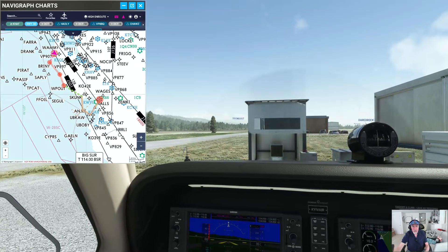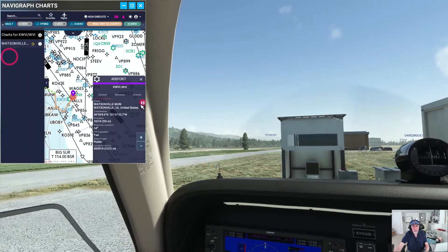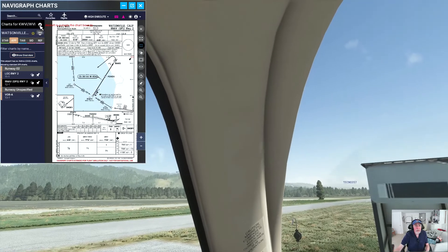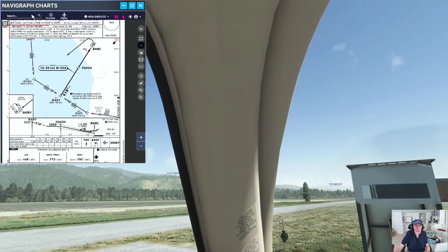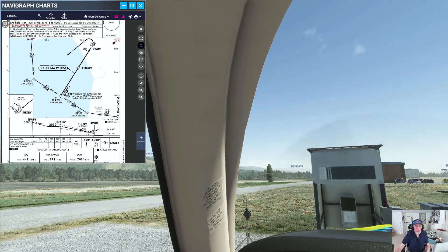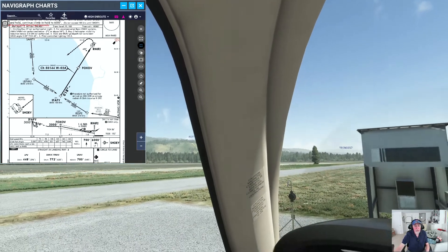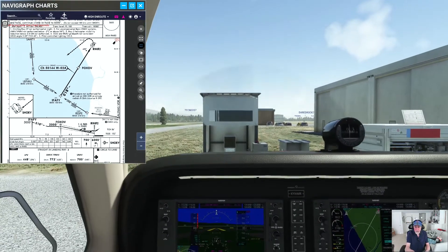So I'm going to bring up the approach chart just so you can see it. This is what they call the approach plate — take a good look at it. From Santa Cruz, fly out here to LEPLU, then straight in almost straight to the runway. I want to hit this point, which is the initial approach fix at 3,000 feet. Our maximum cruise altitude will be 4,000 feet, so I'm going to set that now.